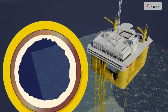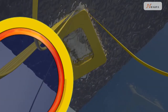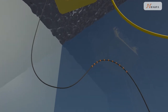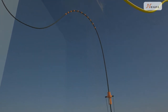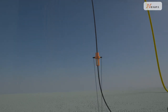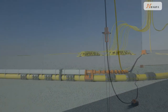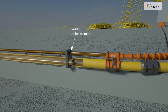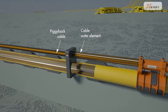The solution is called direct electrical heating — the pipeline itself is heated by an AC current. A high voltage riser cable is led down to a subsea junction box and further on to the pipeline near end, where the riser cable's outer element is connected to the pipeline. The central core of the riser cable is connected